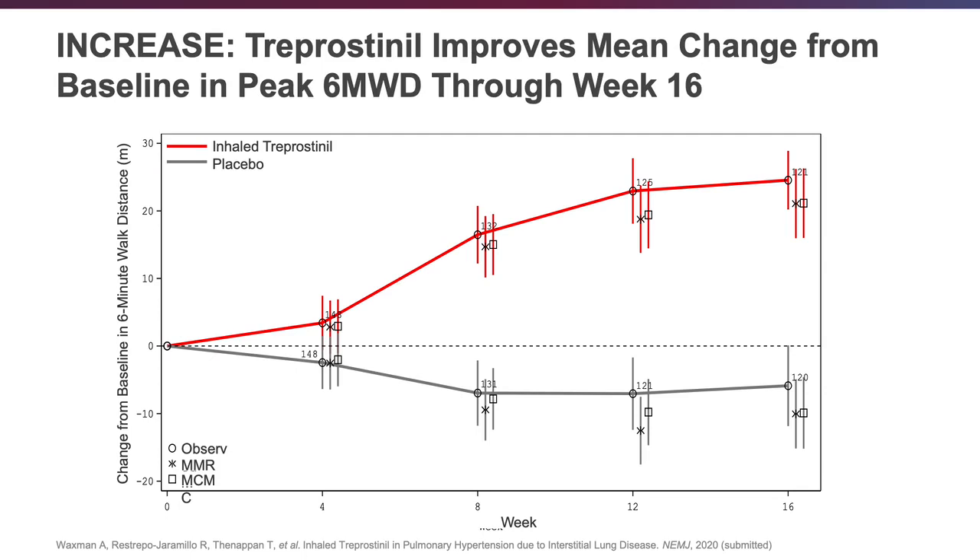Moving on to the results — as mentioned, the primary endpoint was the six-minute walk distance. As you can see quite clearly, there was a significant difference favoring the treatment arm at 16 weeks. That was the peak six-minute walk distance, measured about one hour after the morning inhalation of inhaled treprostinil. Depending on the statistical methodology used, the difference was either 30 meters or 21 meters — this appears closer to 30 meters in placebo-corrected difference. About two-thirds of this difference was driven by improvement in the treatment arm, with the remainder from a decrement in the placebo arm.